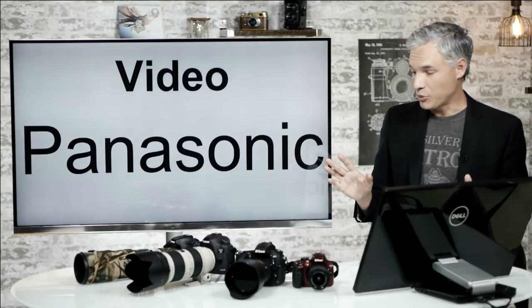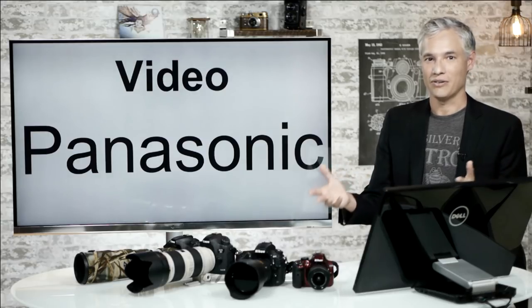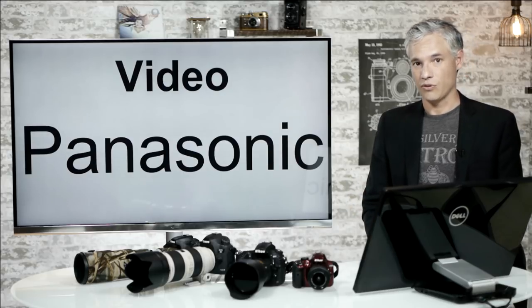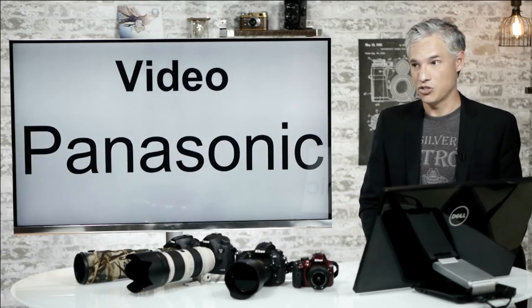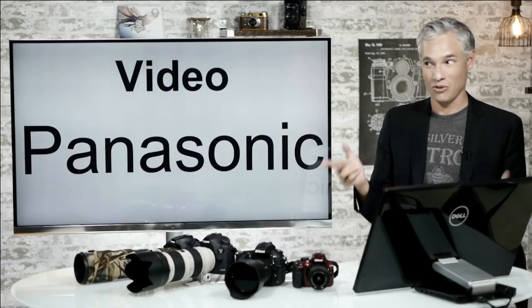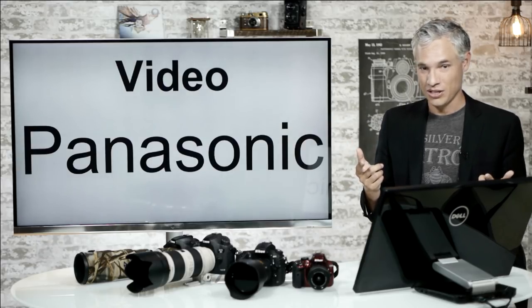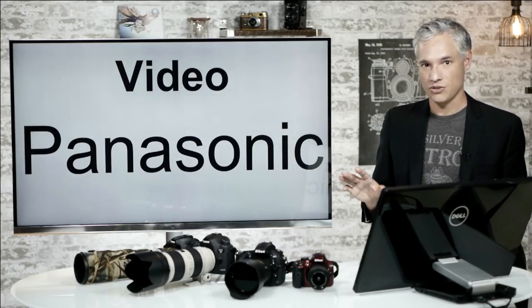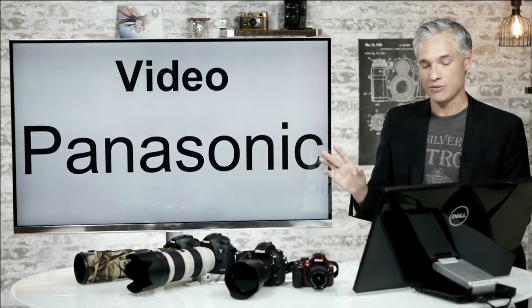As a side note, people always ask which is better — Nikon or Canon for video. I would say neither. I'm going to push you towards Panasonic for anything video. Get a GH — whatever you can afford. If you have $1,700, the GH4 is stellar; the GH3 is excellent. We're actually recording this with GH2s. They're generally just better video cameras than their DSLR equivalents.